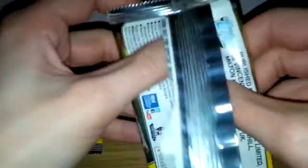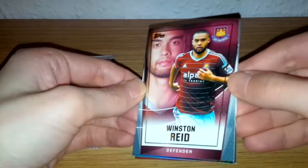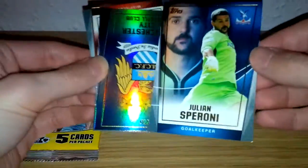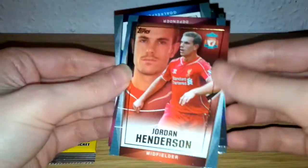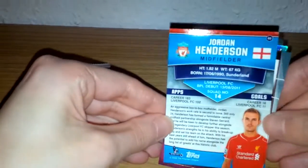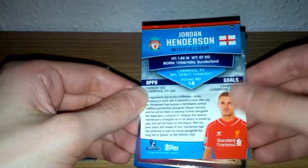Let's open up the second pack of the three. From the second pack we've got: Winston Reid of West Ham base card, Speroni of Crystal Palace, Manchester City rainbow foil club badge, Cabaye of Newcastle base card, and Jordan Henderson Liverpool base card. As we saw from the Sandro card, there's a good detailed bio of the player — games, goals, and birthplace. That was the second pack.